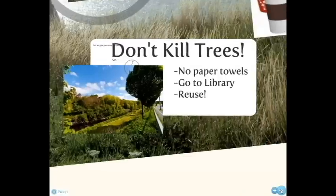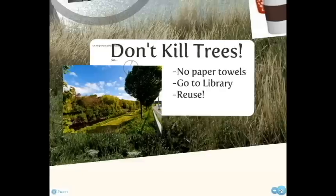Tree-Free Home. Eliminate unwanted trash and save money by investing in cloth napkins and replace paper towels with cloth towels. Read books, magazines, and newspapers from your local library, and reuse paper products whenever possible.